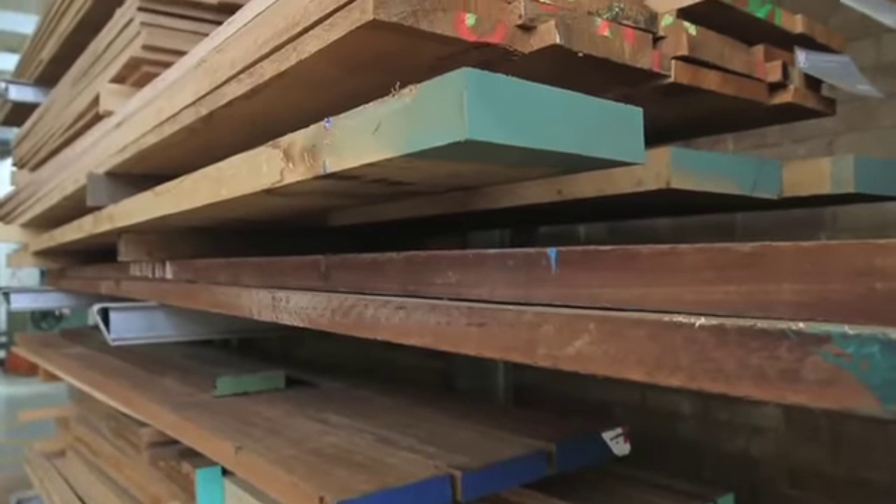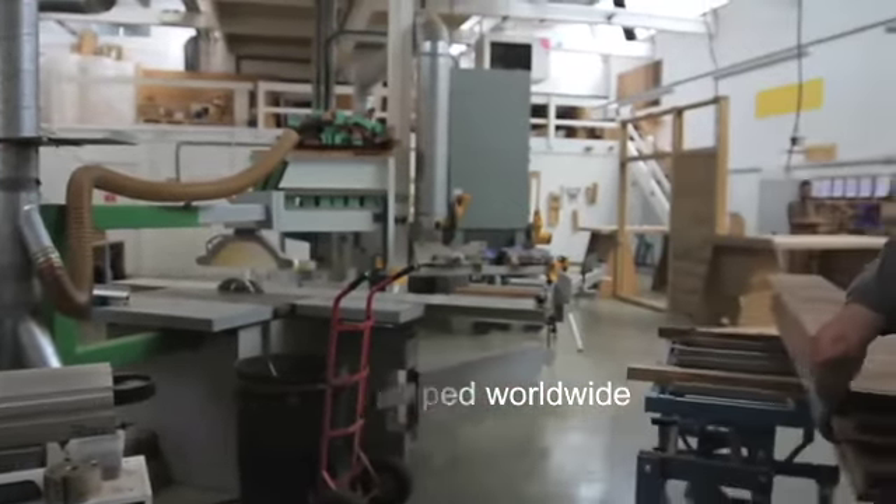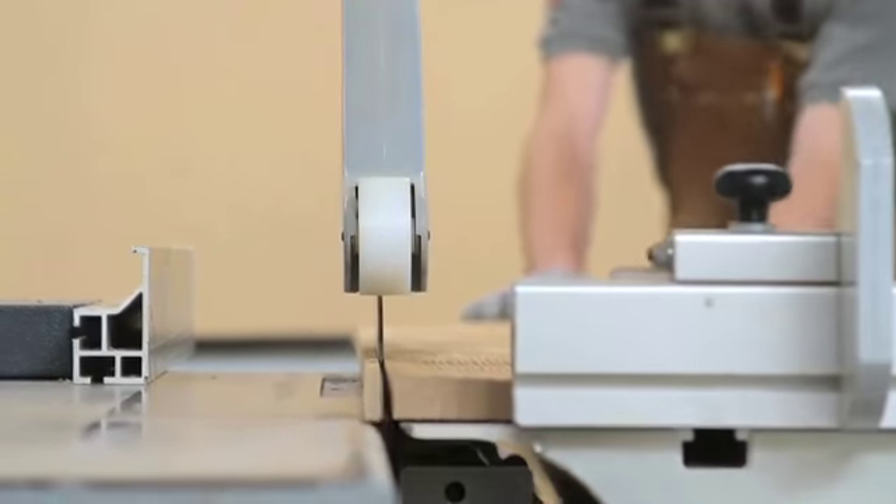We started Urban Front because there was a lack of contemporary doors on the market. And since then there's been a real surge of interest in this type of door. Because of what we've been able to establish with Urban Front over the last six years, we now sell doors internationally to America, the Caribbean and Europe.